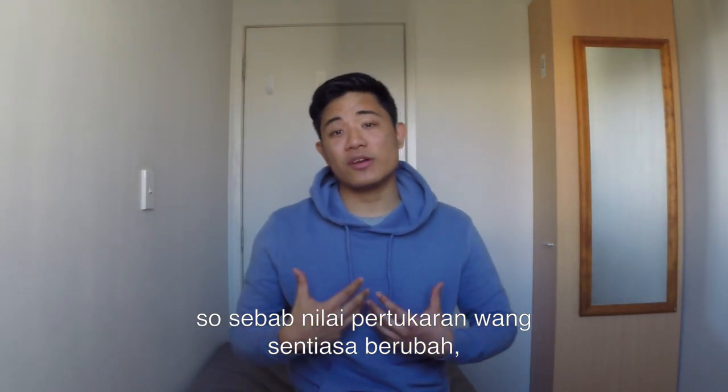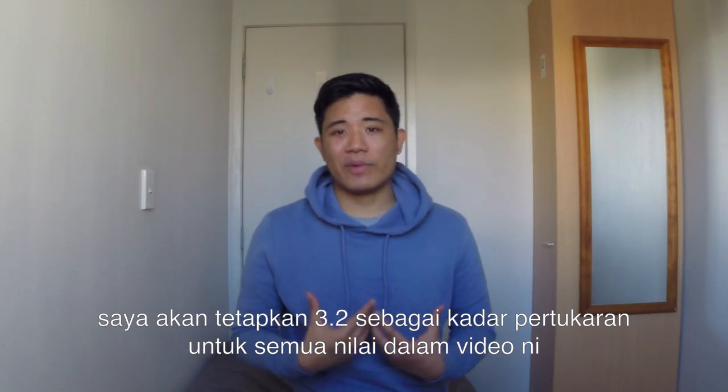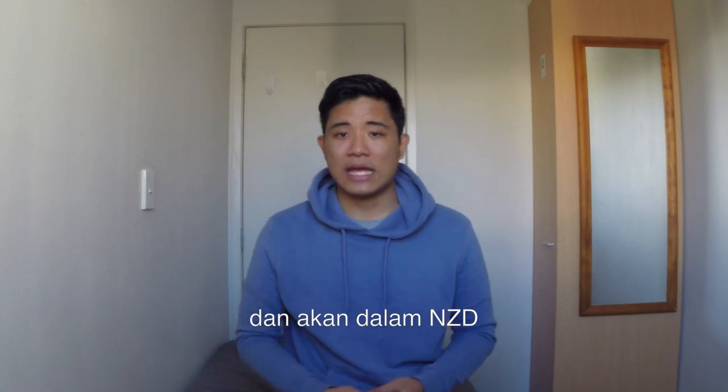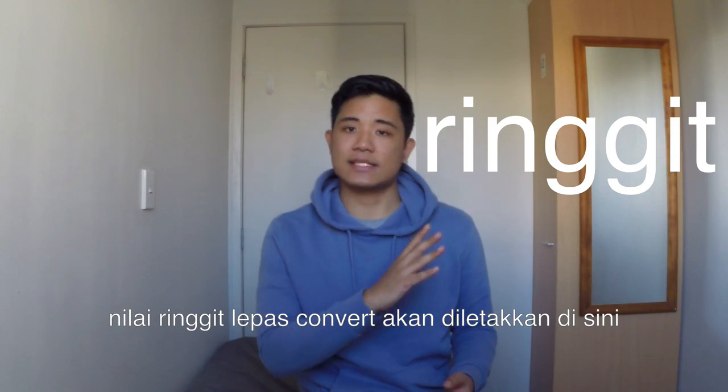Since exchange rates do fluctuate, we're going to be using a standard exchange rate of 3.2. Bear in mind that all the amounts I'll be speaking to you guys in this video will be in New Zealand dollars with the Malaysian equivalent listed on screen.